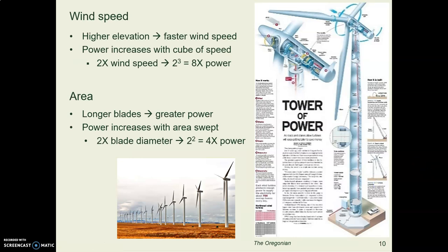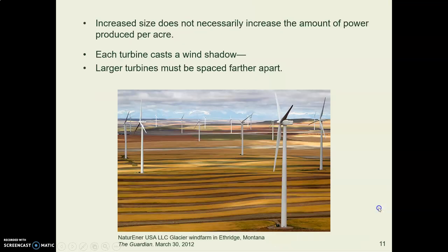Wind speed gets faster the higher you go in elevation, and this is important because the amount of power increases with the cube of the wind speed. If the wind speed doubles, you get eight times the power. And if you have longer blades, they sweep a larger area — since area scales as the square, two times greater blade diameter gives you four times the power. So higher placement and bigger blades give you many, many times more power.